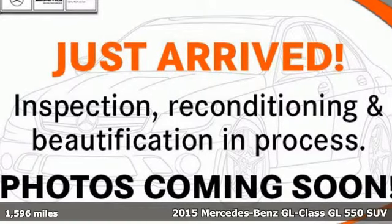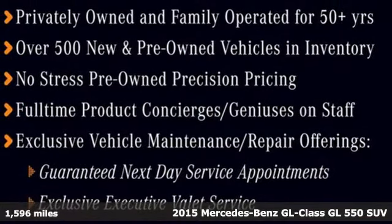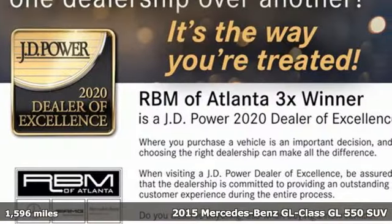It's a certified 2015 Mercedes-Benz GL Class. This is everything you need an SUV to be, and every reason why you buy a Mercedes-Benz.